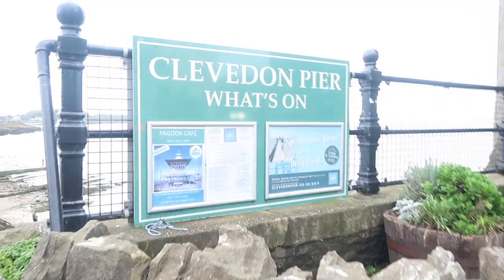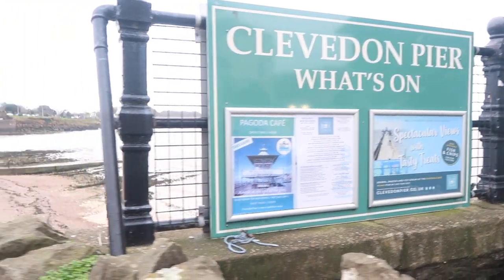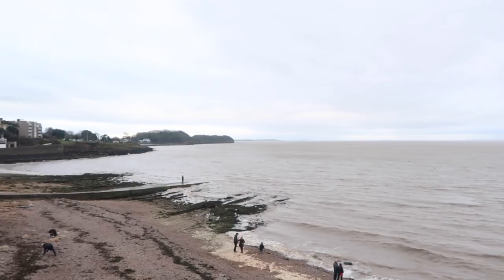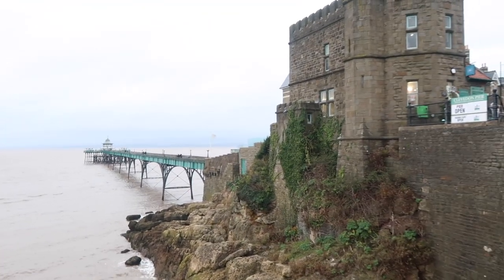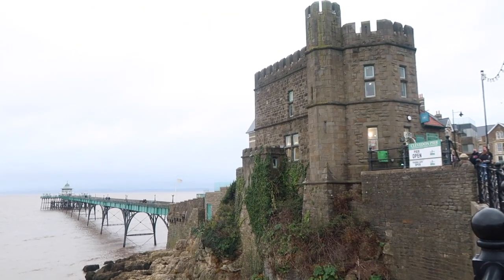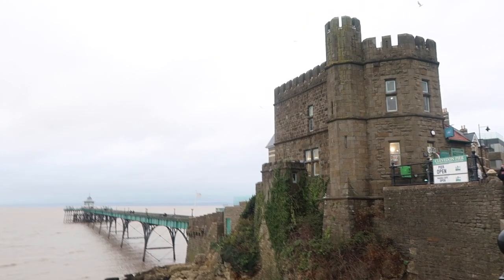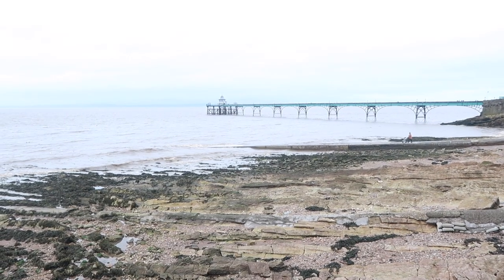Next up, we made our way over to the famous Clevedon Pier, which opened in 1869. It is one of the town's most iconic landmarks, as it is the only grade one listed pier in the country, and it's also considered to be an excellent example of Victorian architecture in the UK. So definitely make some time for a wonderful stroll.